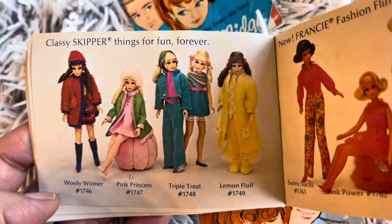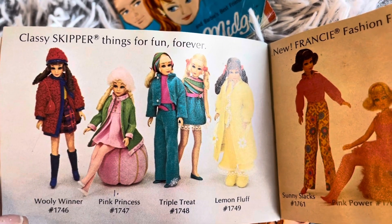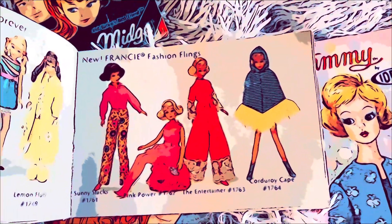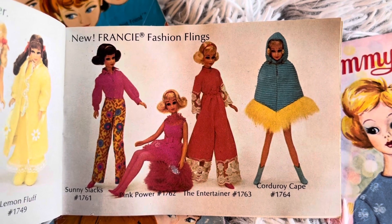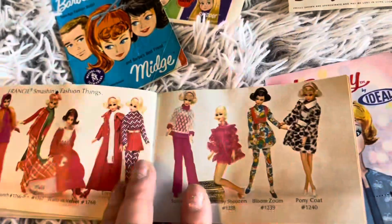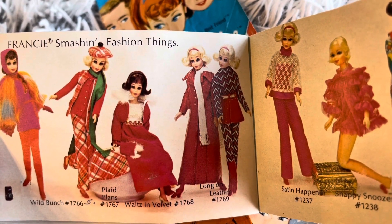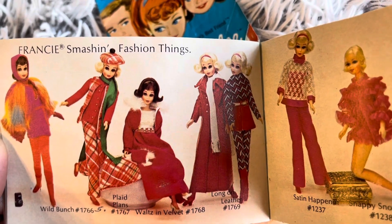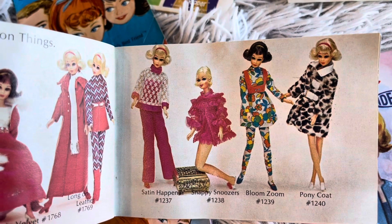Classy Skipper things for fun forever: Super Wooly Winner, Pink Princess, Triple Treat, Lemon Fluff. And the new Francy doll Fashion Flings: Sunny Slacks, Pink Power, The Entertainer, Corduroy Cape. Francy Smashing Fashion Things: Wild Bunch 1766, Plaid Plans, Waltz in Velvet, Long on Leather, Satin Happening, Snappy Snoozers, Bloom Zoom, Pony Coat.